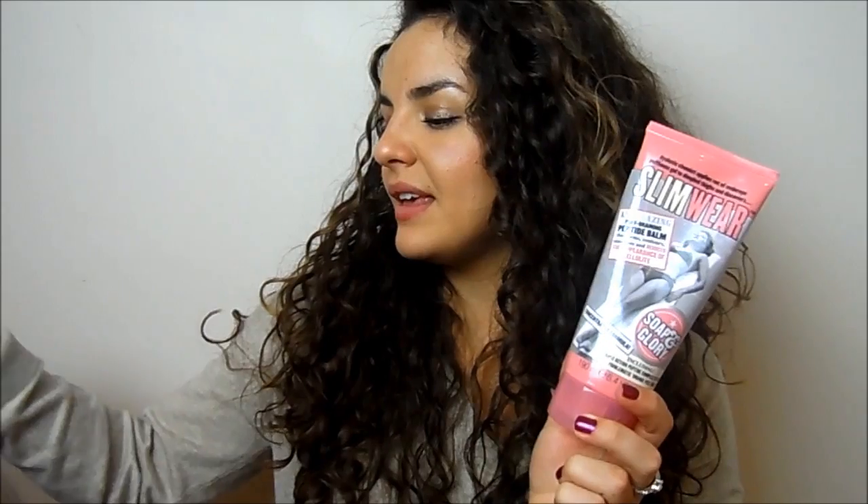If you want to tighten up any wobbly areas, my two favourites are the Soap & Glory Slimwear — a peptide-rich formula that just sucks everything in and makes you feel a little more toned — and the Intrat Firm Gel from Farfine. This is a new one that helps tone your skin and makes everything feel a little smoother. It's not going to make you look like a Victoria's Secret model, but it does make you feel a little bit better and less lumpy.